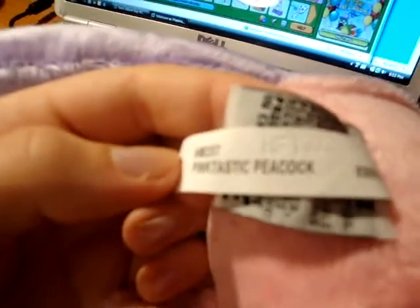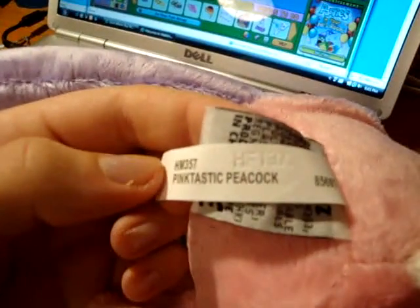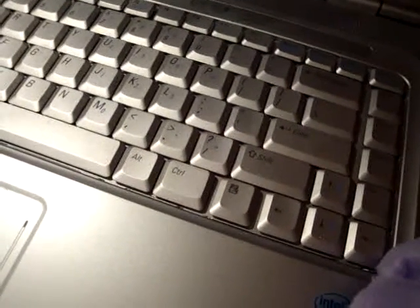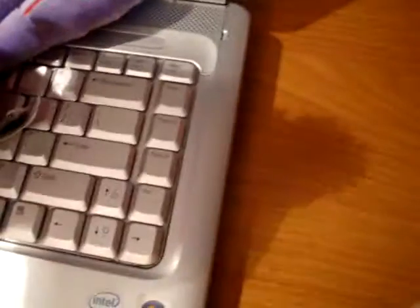Oh, and I got two other things. Here's her W, and here is the tag thing. Oops, I pressed something on the computer. Close. Okay, here's her tag — the Pinktastic Peacock.